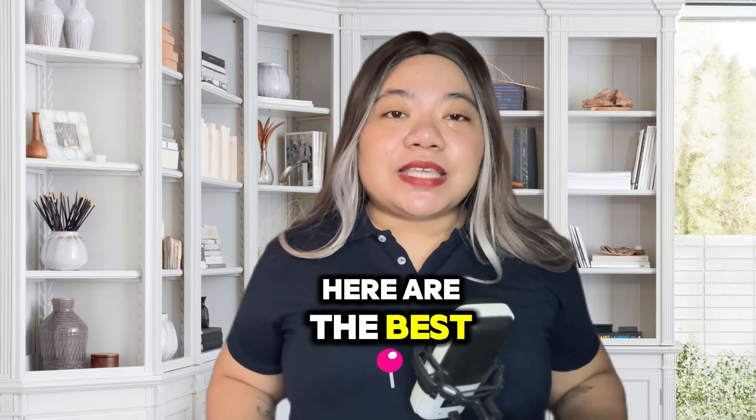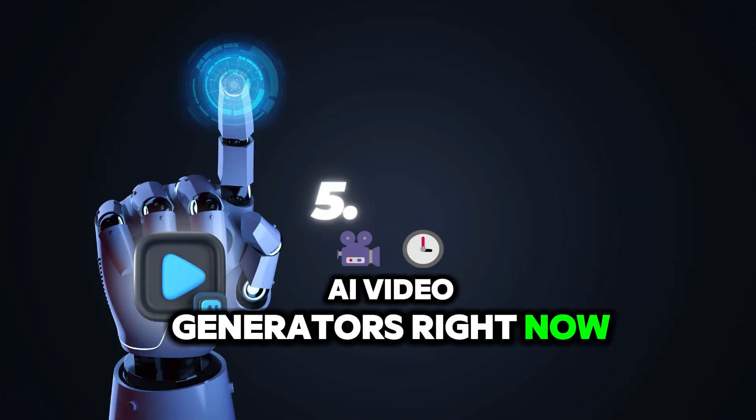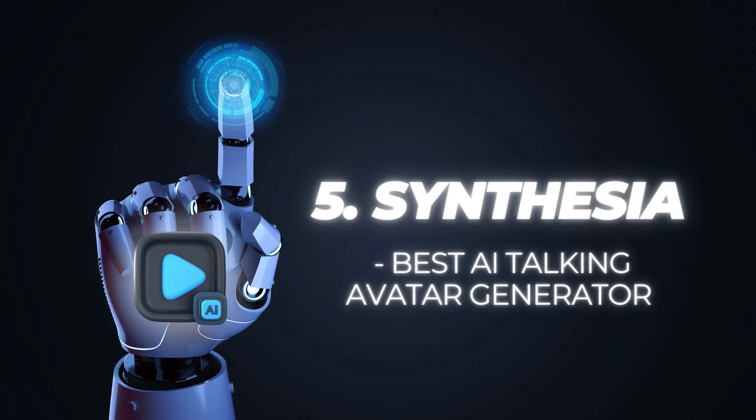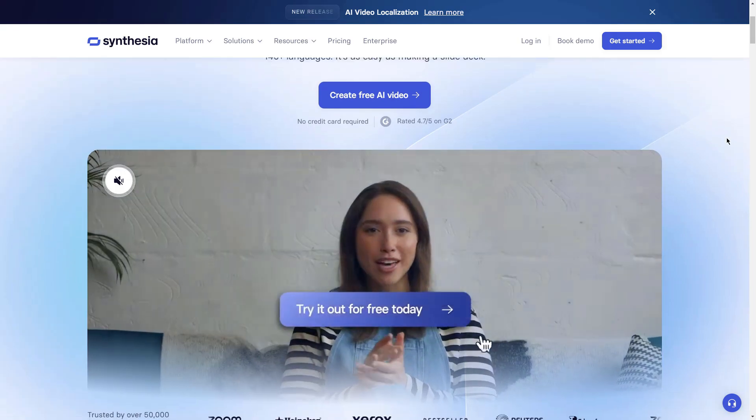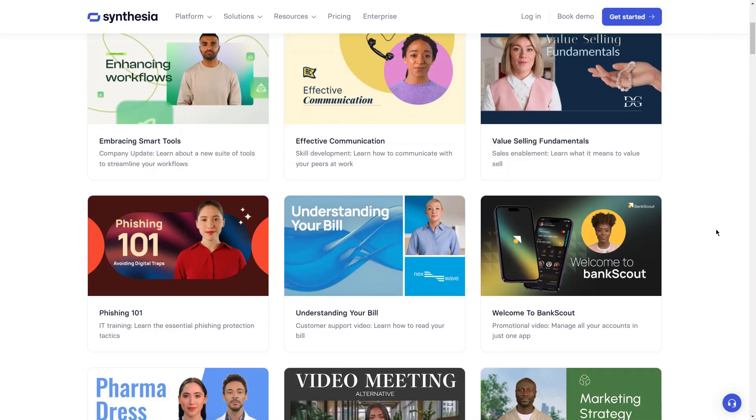Without further ado, here are the best AI video generators right now. Number 5: Synthesia — Best AI Talking Avatar Generator. Synthesia stands out as the top AI talking avatar generator for various reasons.